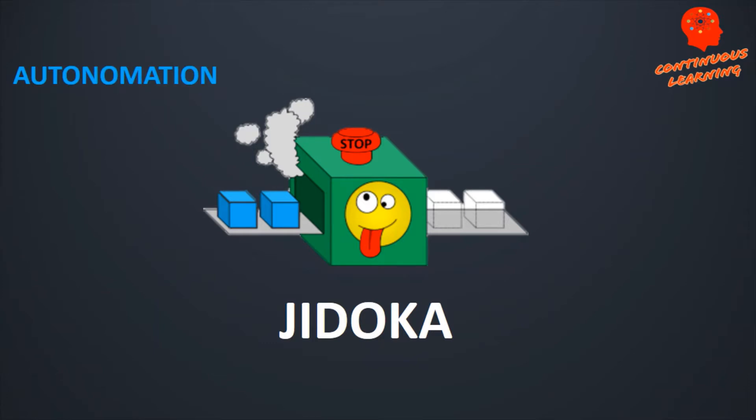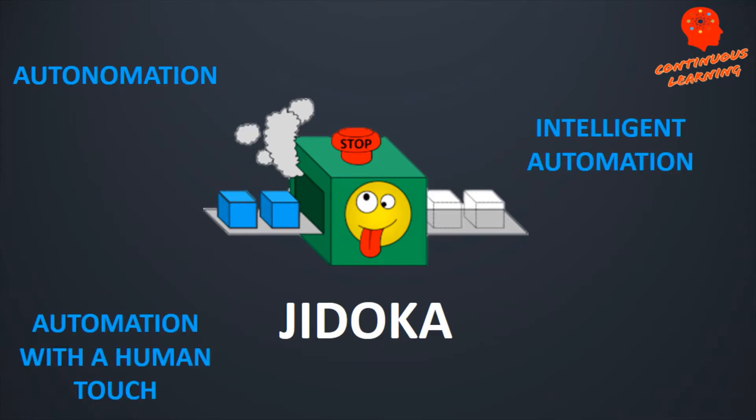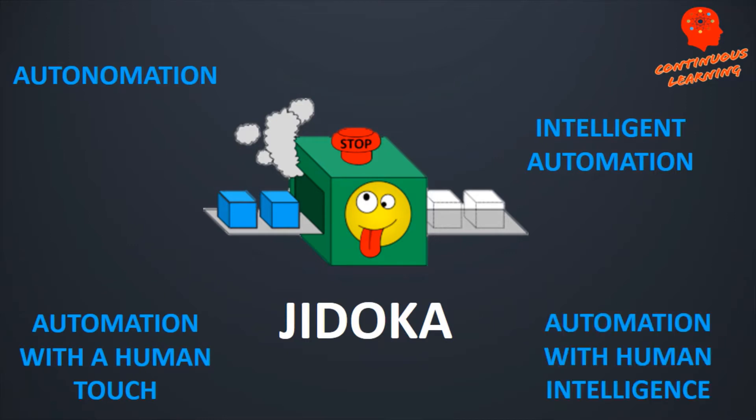Jidoka is also known as Autonomation, Intelligent Automation, Automation with a Human Touch, and Automation with Human Intelligence. So stay tuned to the end of the video to understand this concept in detail.